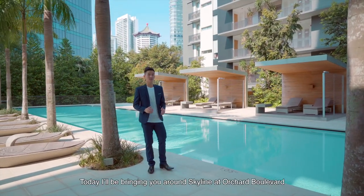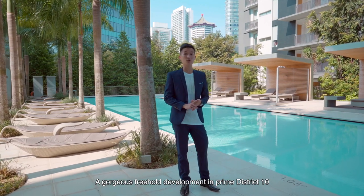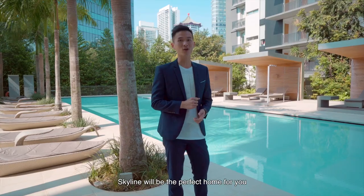Hi everyone, today I'll be bringing you around Skyline at Orchard Boulevard, a gorgeous freehold development in Prime District 10. And if you are into convenience and luxury living, Skyline will be the perfect home for you.